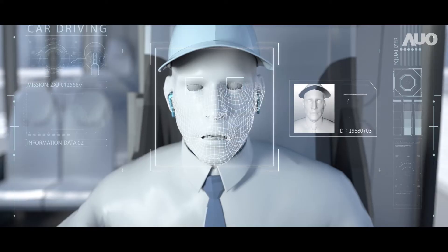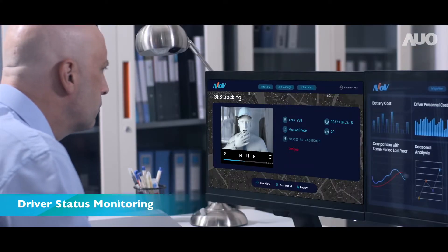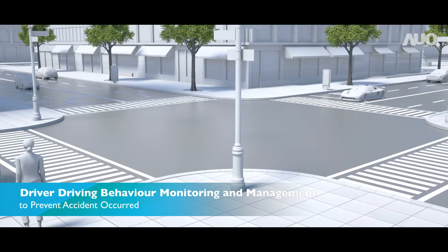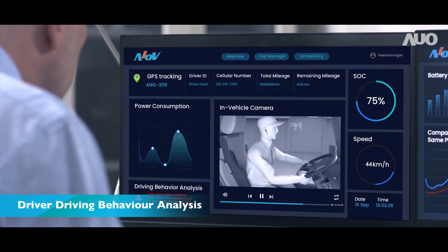If a driver is detected to be experiencing fatigue while driving, Jason can get instant alerts through AIOV. He can also monitor driving behavior through data analytics to determine whether enhanced safety training is required.